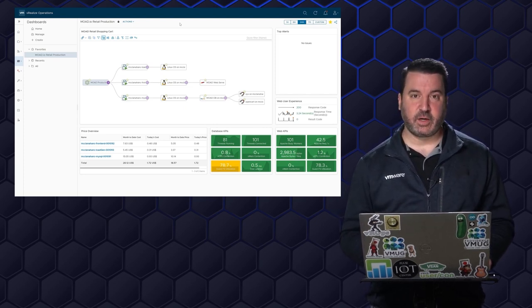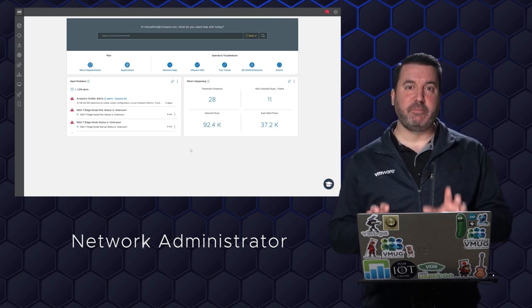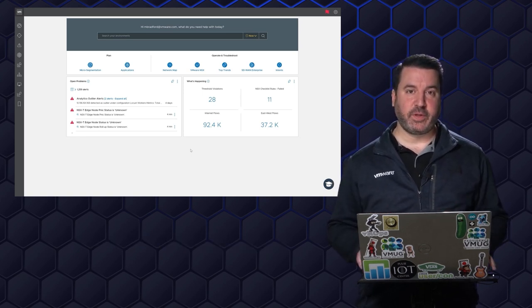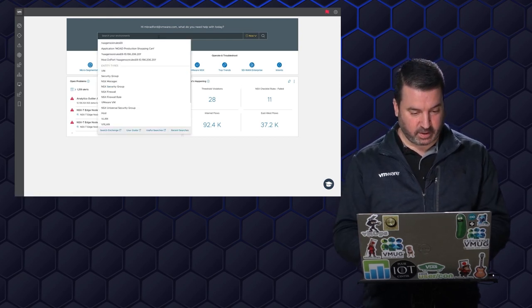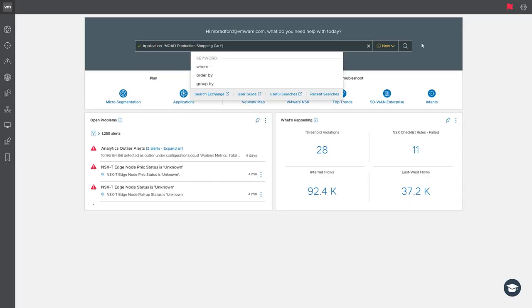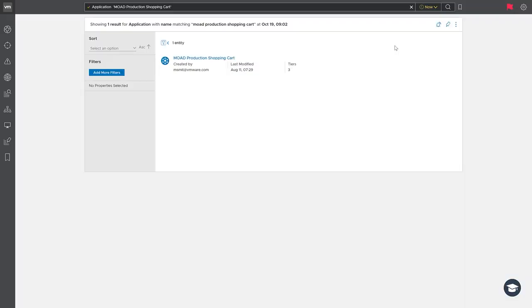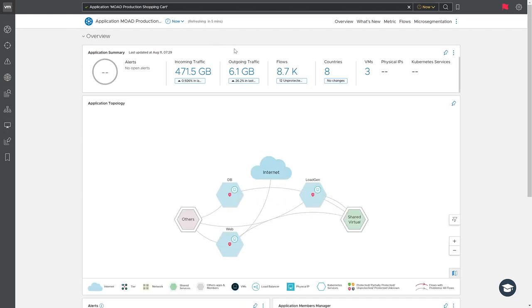I'm going to turn this over to the network administrator to show you this within vRealize Network Insight. Hey everybody, I'm Moad's network admin. In the remaining couple of minutes, I want to show you this application through the eyes of vRealize Network Insight. vRealize Network Insight has already discovered our shopping cart application — if I type in 'application,' Moad production shopping cart already comes up. By looking at the flows and everything, vRealize Network Insight has discovered this. Going into our production shopping cart, I can see incoming traffic, outgoing traffic, how many flows there are, 12 unprotected or denied flows.